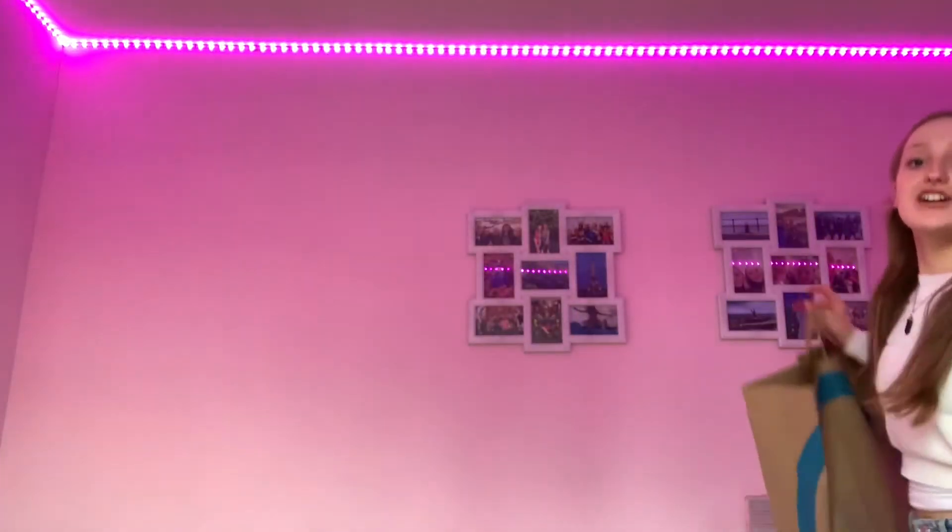I did some damage — I went to Primark, and I love Primark, and I think so does every girl who lives near the shopping center. So this is my delightful bag. Grab a drink, a snack, relax, and let's go through what I got.